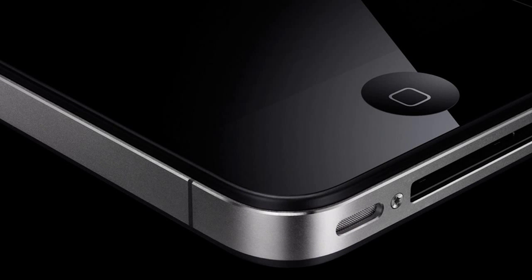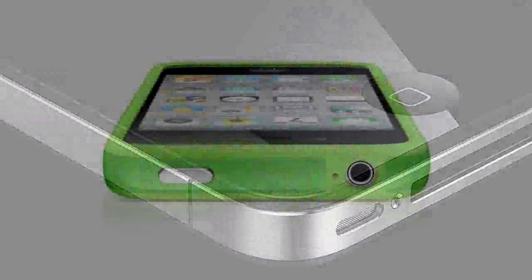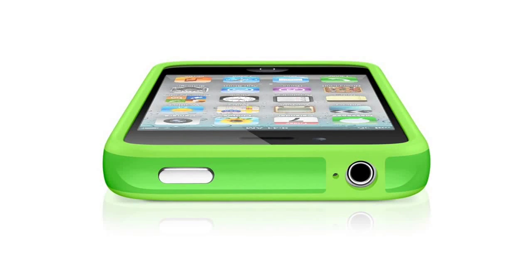Despite all the improvements, the iPhone 4 is also remembered for problems with the novel antenna arrangement. If held in a certain way, bridging the WiFi and cellular antennae, the phone signal would fade and cut out. Apple originally tried to play this down, but in the end it had to admit that there was a design flaw and it offered free bumpers to go on the outside of the phone, fixing the problem.